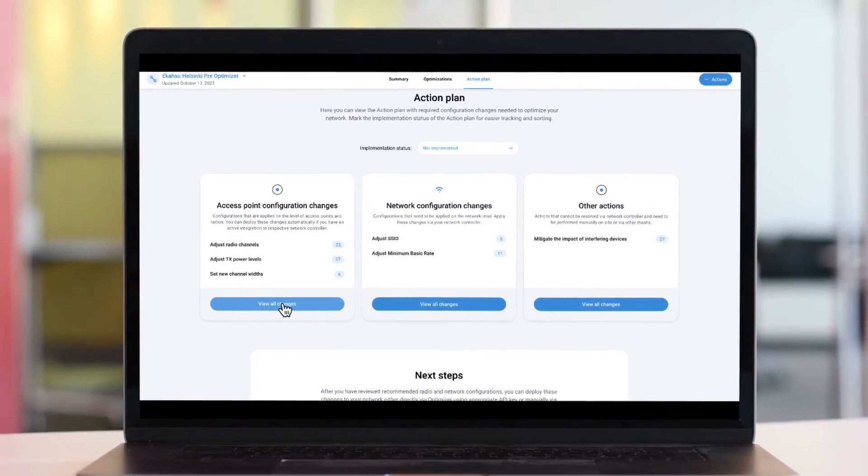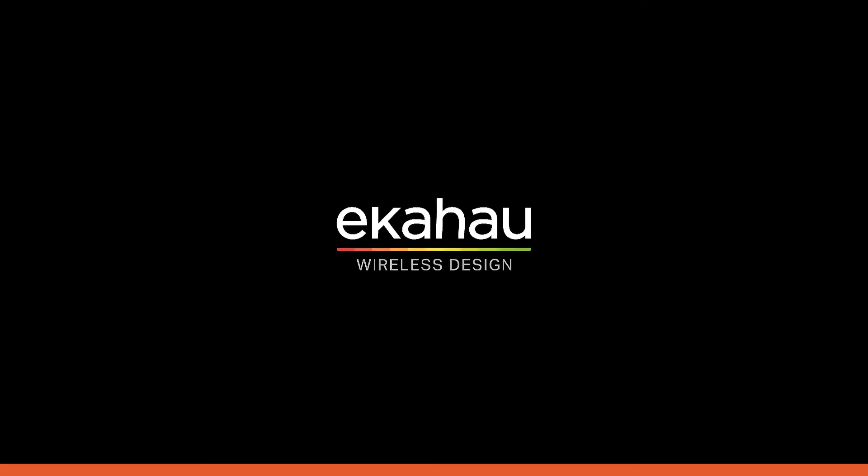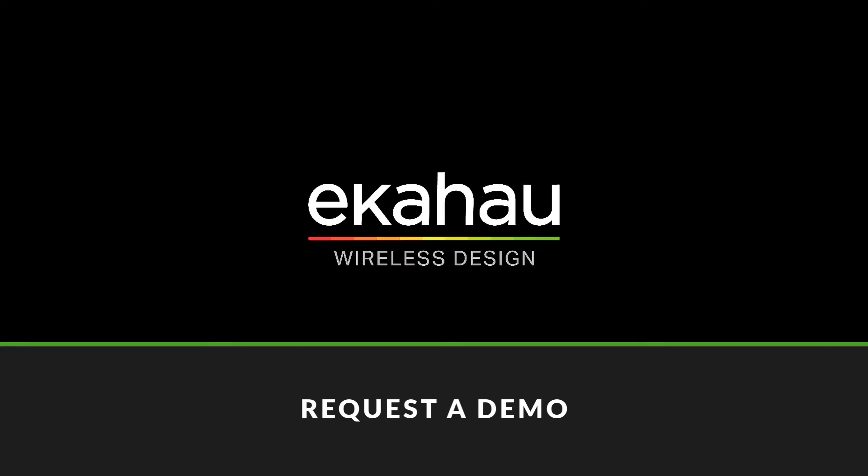Now, with Ekahau Optimizer, ultra-fast, ultra-secure, and ultra-reliable Wi-Fi is easy. Schedule a free demo to see Ekahau Optimizer in action today.